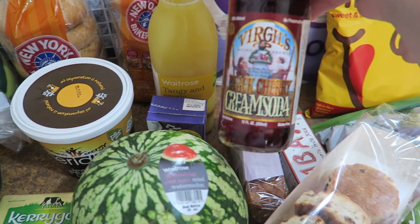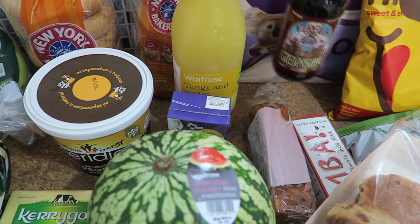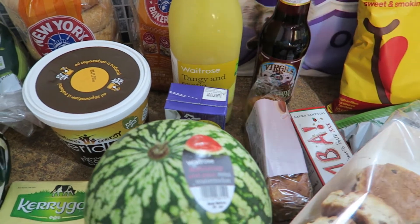And then I thought I would try this cherry black cherry cream soda, which sounded really nice. It's just like a non-alcoholic fizzy drink.